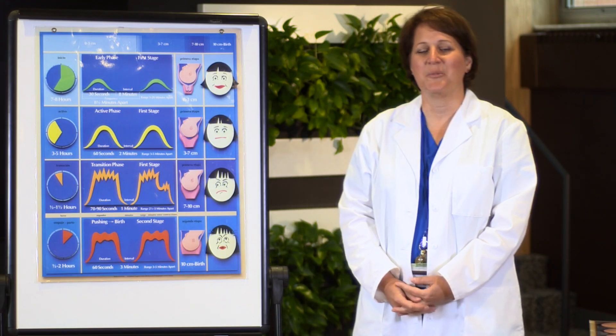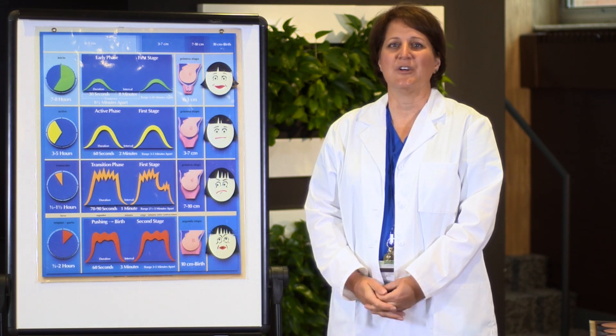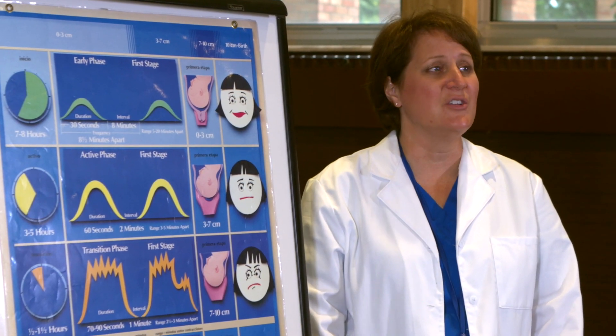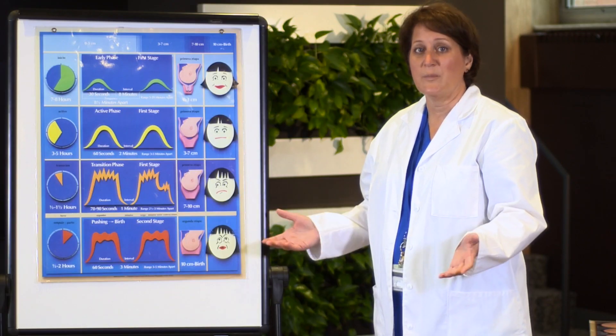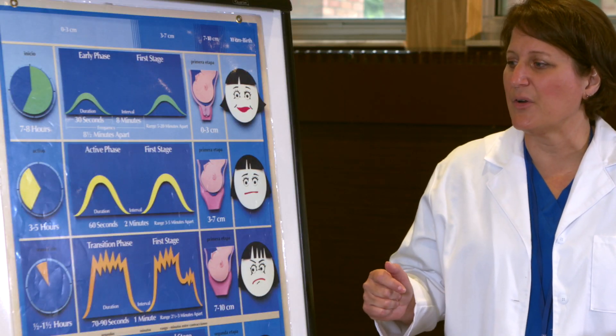Hi, my name is Sue and I'm one of the childbirth educators here at Holy Redeemer. Thank you so much for choosing Holy Redeemer for your childbirth education. Today's discussion is going to focus on the stages of labor. It's most important that you understand that every woman's labor has basically three stages of labor.